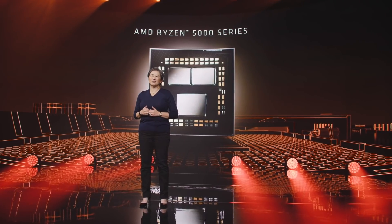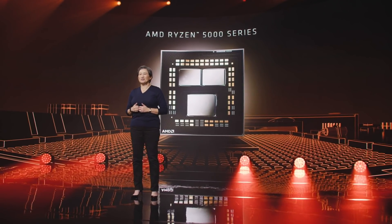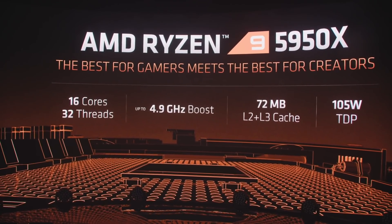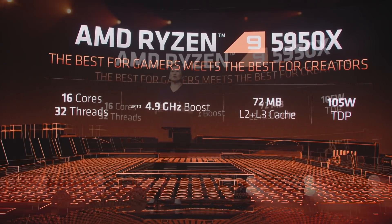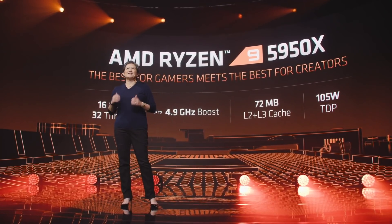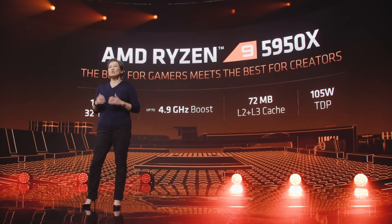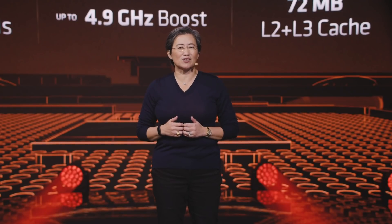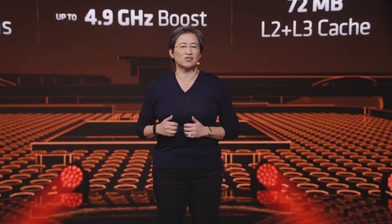We're really proud of the 5000 series, but we're not done. We love our enthusiasts, and there's one more processor in our stack — the ultimate processor for gaming and content creation. For those who want the very best desktop processor, we have the 16-core Ryzen 9 5950X. The 5950X is simply an amazing CPU: 16 cores, 32 threads, and our fastest processor with boost frequencies up to 4.9 gigahertz. The 5950X breaks the Cinebench R20 single-threaded record set just minutes ago with a score of 640. It is truly best-in-class in every dimension — best gaming performance meets best processor for content creation, all at 105 watts.